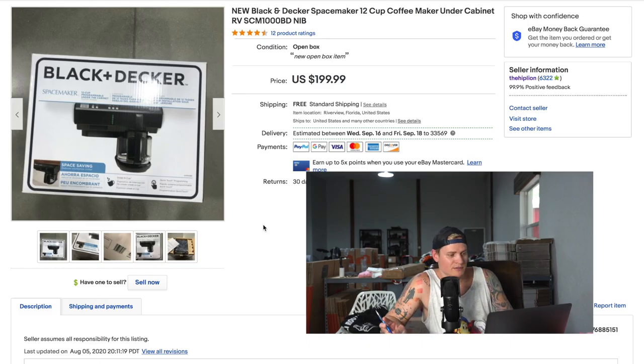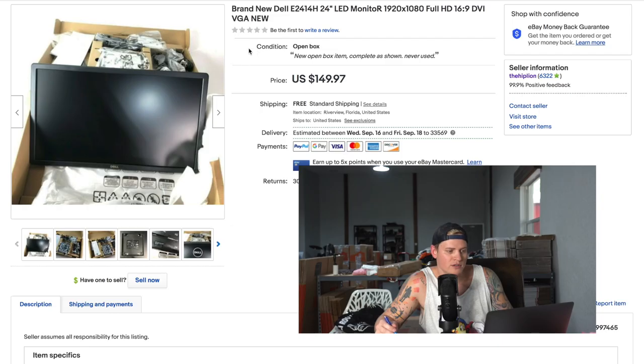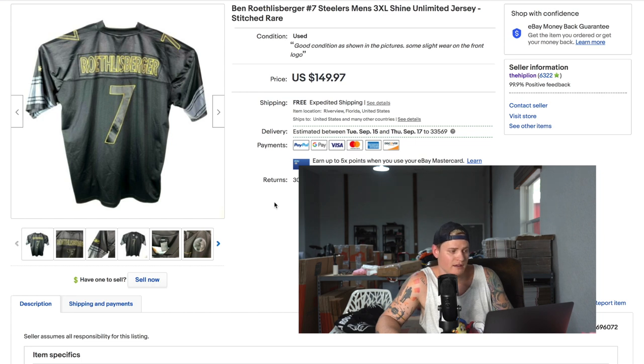Next was a thrift store Goodwill find — you may have seen me pick it up in a past video. I took pictures and listed it on my phone right in the Goodwill, and it ended up selling for $165 shipped. Another Goodwill find from around the same time — I always check the electronics section just in case, especially for new-in-box items since they sell faster and better. This brand new Dell monitor sold for the full $149.97 shipped.